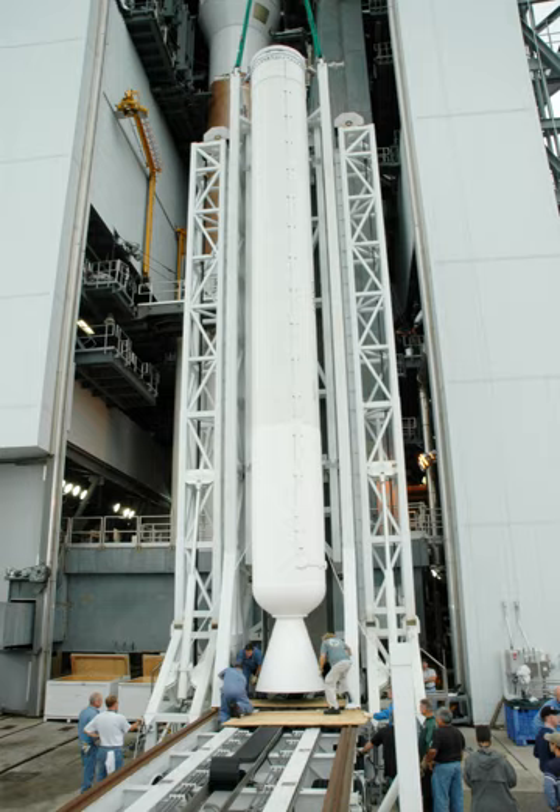The AJ-60A is a solid-fueled rocket burning HTPB. The casing is composed of a graphite epoxy composite, and the engine throat and nozzle are made of carbon phenolic composite.